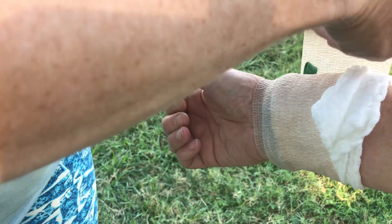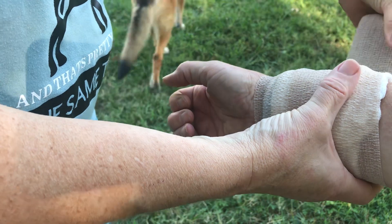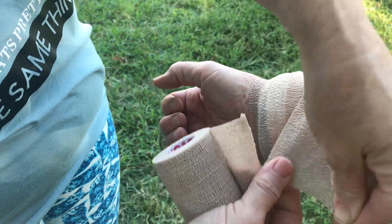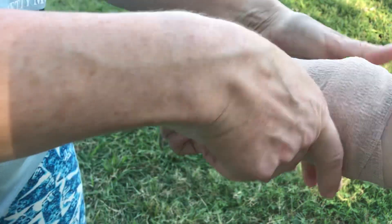The reason we're doing the bandaging, other than just a training opportunity, is this stuff is leaking like a sieve and it's quite irritated. If you are allergic to any of the poisonous plants, you know exactly what I'm talking about. A few days of this is about all I can stand.